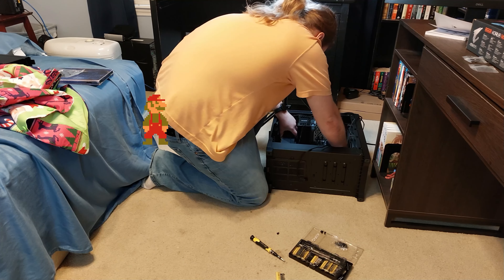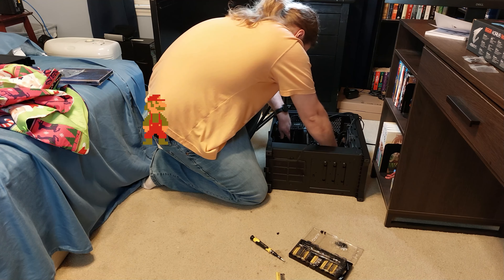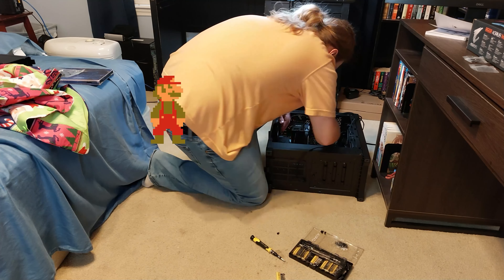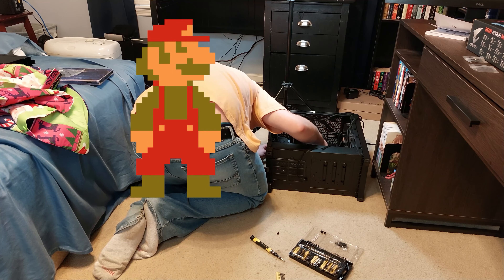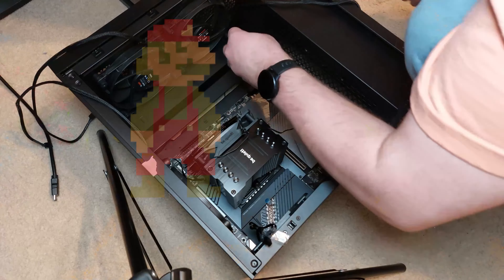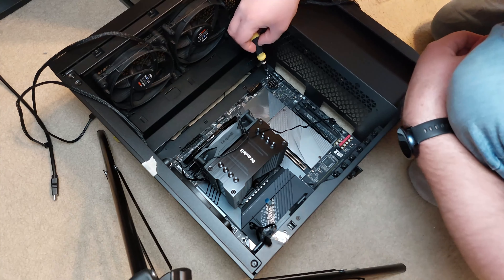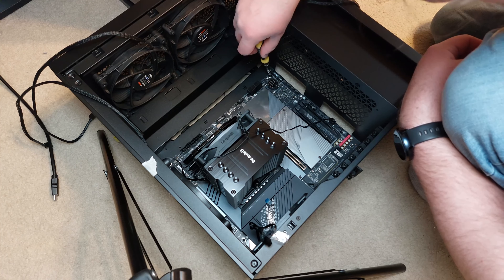After plugging in the CPU fan and figuring out how to run the cable, it was time to put the motherboard into the case. The hardest part was actually seeing where to put the screws — it's a black case with a black motherboard and black screws in a room with very bad lighting. The case fan cord at the top constantly flopped in my way, so I just taped it temporarily.